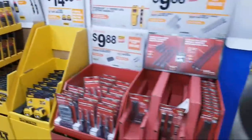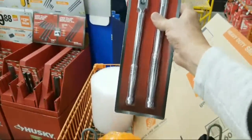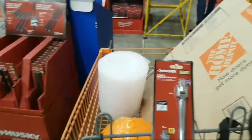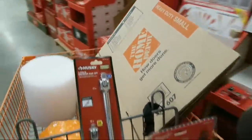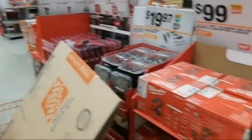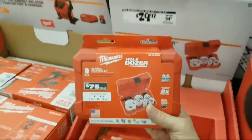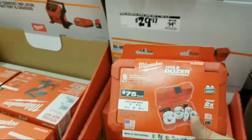I decided to finally pick up the breaker bars tonight because I forgot to get them a couple of weeks ago. Also, the Hole Dozers are still $29.97 here for the nine-pack — they did this last year at Black Friday too.